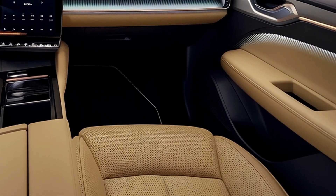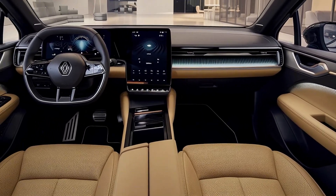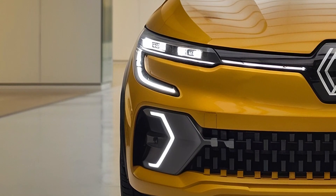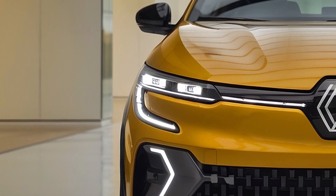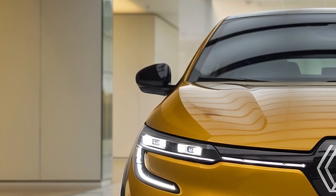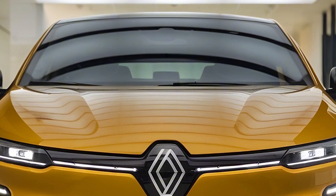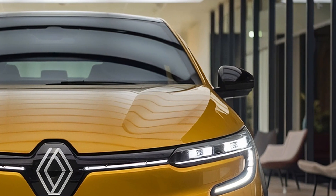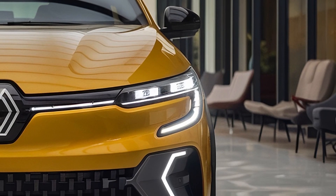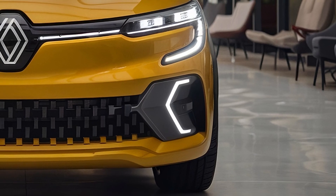Now, let's talk pricing and release date. Although Renault hasn't confirmed the final price, analysts predict that the entry-level petrol variant will start at around €17,000, while the E-Tech hybrid model could start closer to €21,000. This pricing positions the Clio competitively against rivals like the Volkswagen Polo and Peugeot 208. Expect the Clio to hit showrooms by late 2024, with customer deliveries likely beginning in early 2025. The hybrid version is expected to take center stage, appealing to both city drivers and those with longer commutes looking to save on fuel.